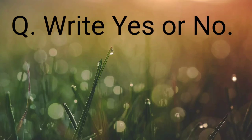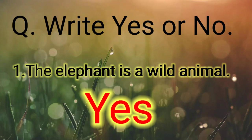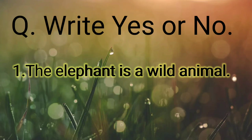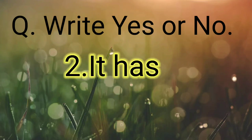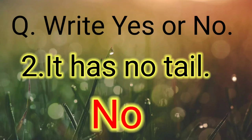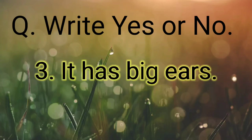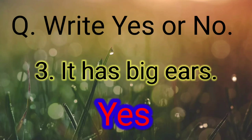Write yes or no. The elephant is a wild animal — yes. It has no tail — no. It has big ears — yes.